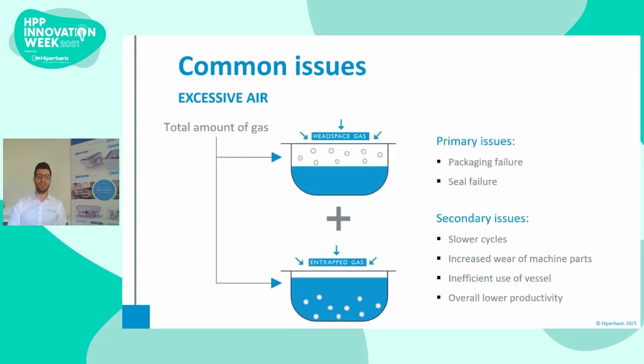One of the most common issues in cups is the excessive amount of gas present in the packaging. The total amount of gas must be considered — both the gas in the headspace and the gas trapped in the product. Gas is highly compressible, which leads to a big volume reduction under pressure. When there is too much gas, the stress on the packaging will be higher, which often leads to packaging or seal failure. Secondary issues include slower cycles and increased wear of machine parts, because the high-pressure pumps need to work more to compress the air. Also, the filling ratio of the vessel decreases, leading to an overall lower productivity.